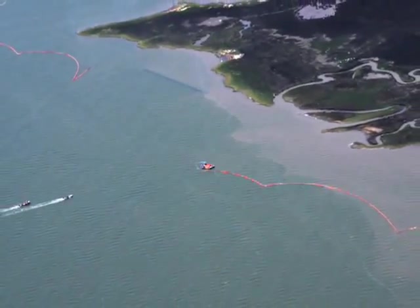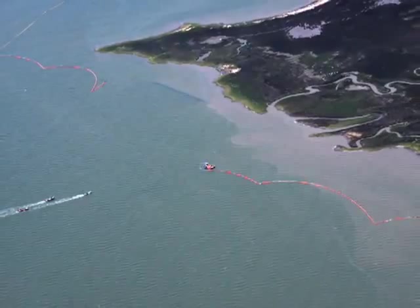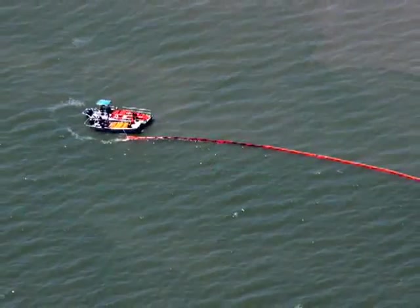Hats off to the Nature Conservancy and all like them who try to protect this Gulf Coast from people like BP.